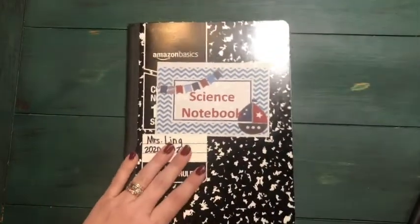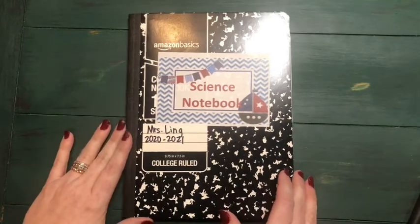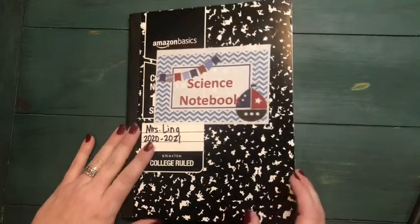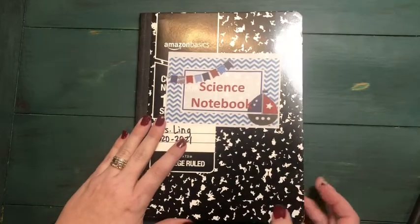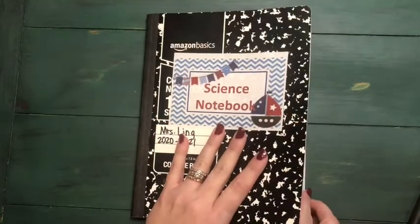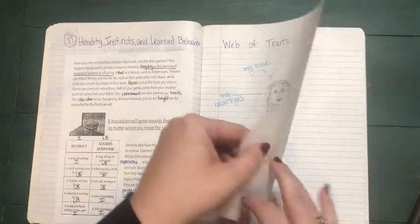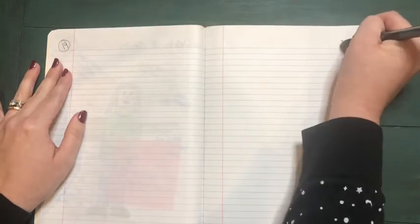We're going to be moving on in our notebook. On Tuesday you were reading a lesson from the science book on adaptations, so we're going to continue with our understanding of that content. Go ahead and open up your notebook and turn the page — the previous pages from last week were 17 and 18, so we're moving on to our new unit: page 19 and page 20.